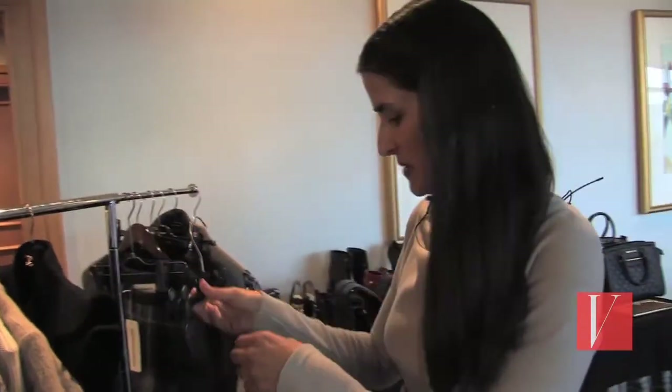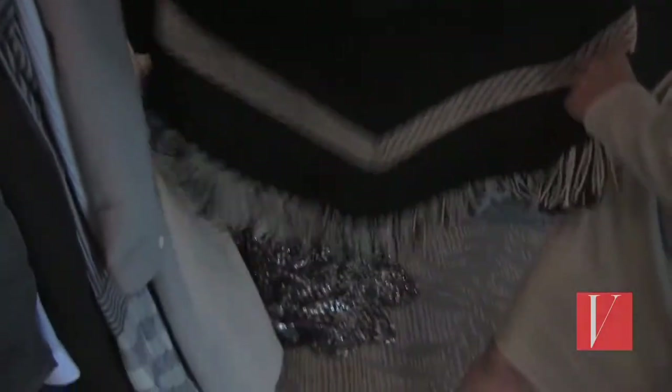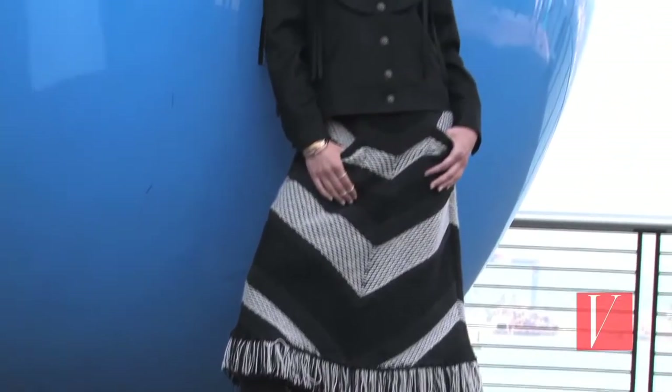Chanel is doing our gypsy nomad look. As you can see it's got this blanket style kind of fringe, almost western inspired, and then we've layered it with this coat with these great shoulders.